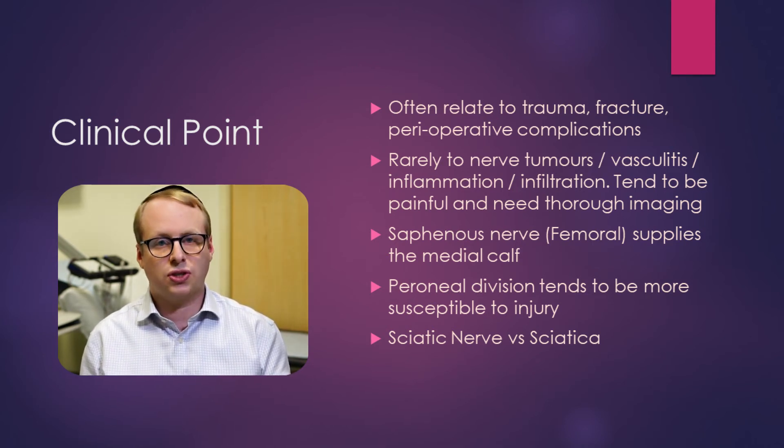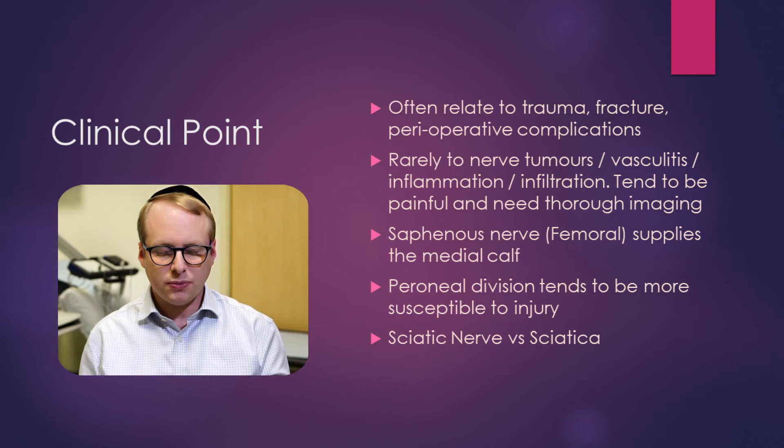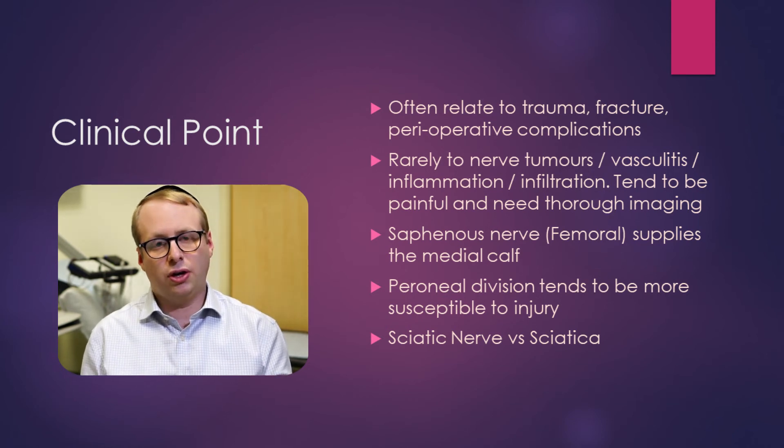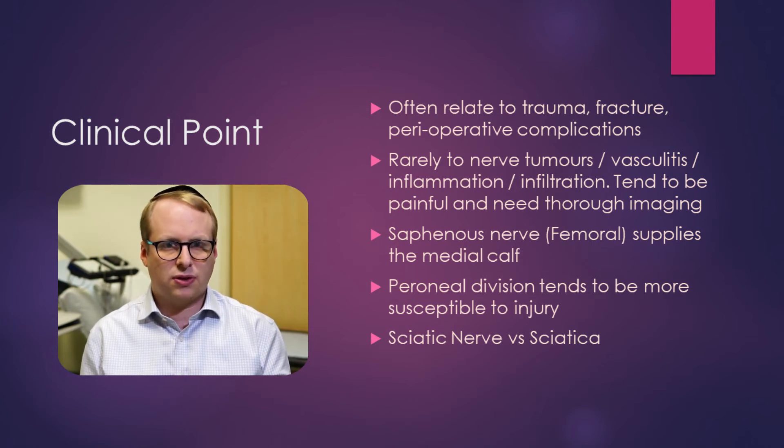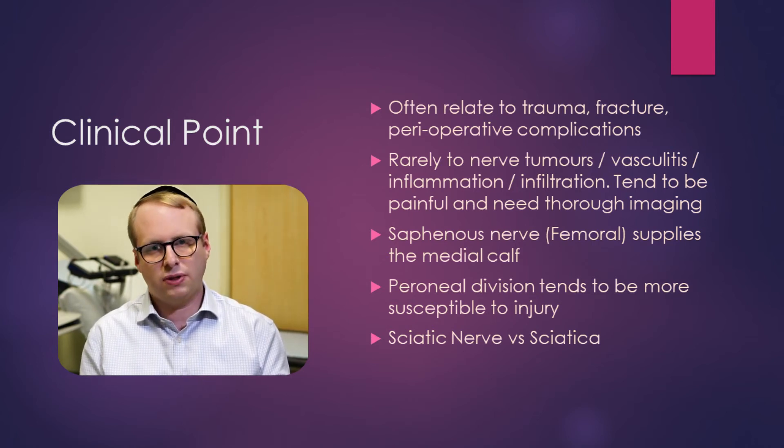On clinical examination, there tends to be sensory sparing of the medial aspect of the foot, because that's innervated by the saphenous nerve, which arises from the femoral nerve. The peroneal nerve division tends to be more susceptible to damage than the tibial nerve division within the sciatic nerve — that's a very typical pattern we see with sciatic nerve lesions, tending to pick off more of the peroneal fibers than the tibial fibers, though it can occasionally be the other way around.